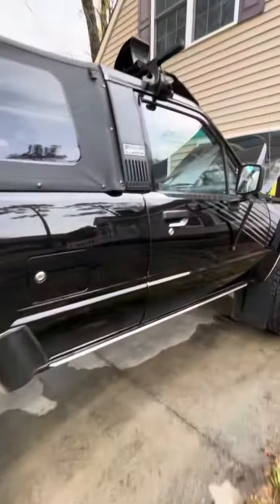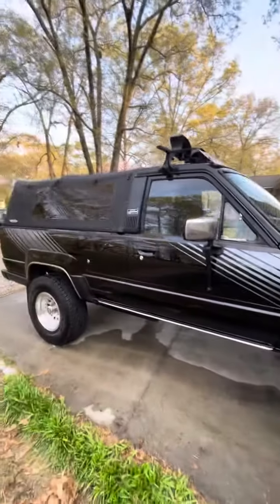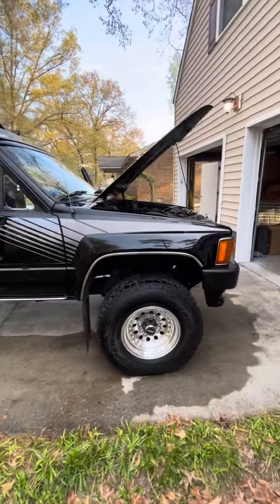I just want to be completely honest — it's a 1988, the paint is not absolutely perfect. But for goodness sake, she's absolutely beautiful.